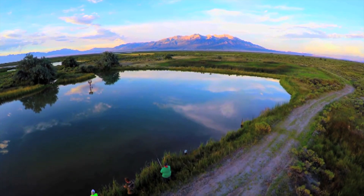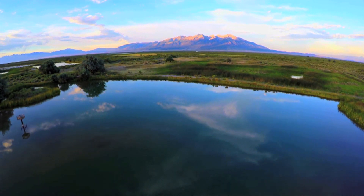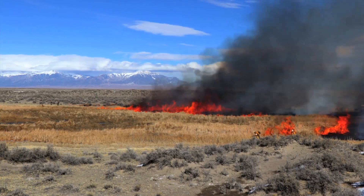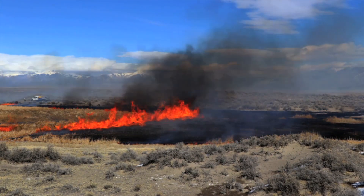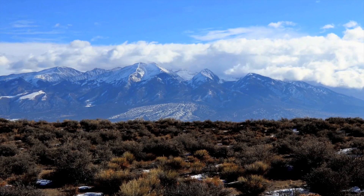It really improves the recreational values of Blanca Wetlands. Folks have easier access to get to the ponds, and it really enhances this area for wildlife, which is what brings so many people to the area. It's great to be outside instead of inside in a meeting or on the phone, and to work with all the passionate people involved in land management — underneath Mount Blanca with so many people that are passionate about working outside.